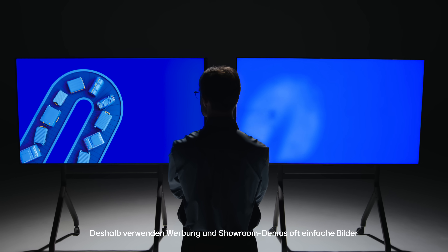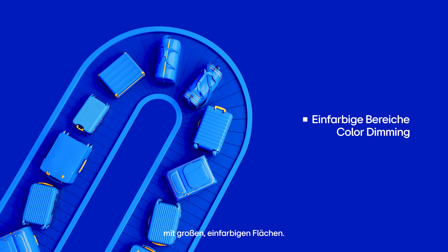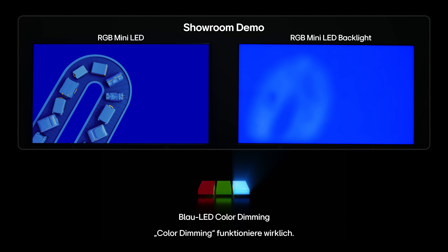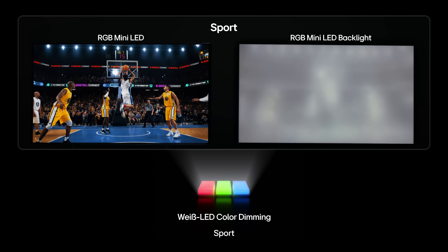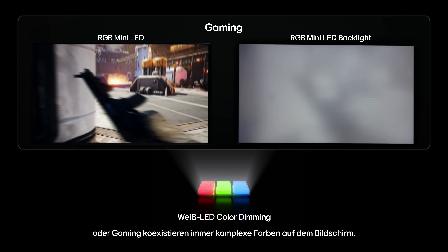That's why ads and showroom demos often rely on simple images with broad, single color areas. In those idealized scenes, the LEDs can light individually, making it seem as if color dimming is effective. But in everyday content — like news broadcasts, movies, sports, or gaming — complex colors always coexist on screen.